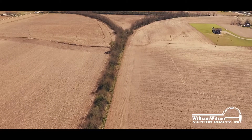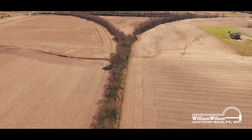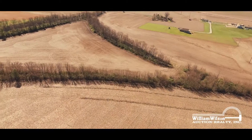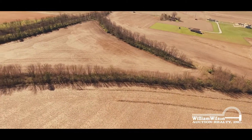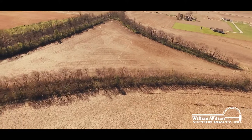These 137 acres of prime farmland will be sold by way of sealed bid. All bids must be received no later than Thursday, May 18th, at noon central time. Call Wilson Auction to schedule a private showing.